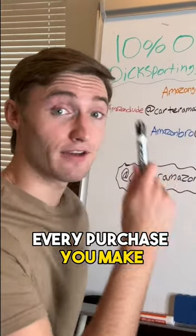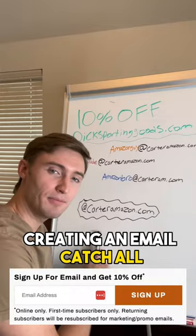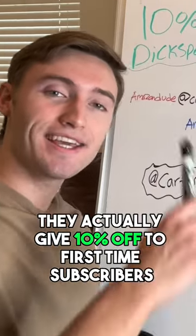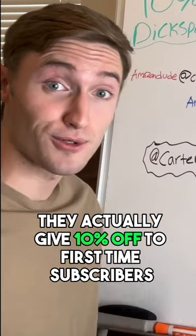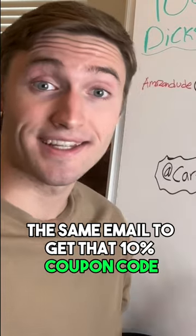Here's how you can get 10% off every purchase you make on dicksportinggoods.com by creating an email catch-all. On Dick's Sporting Goods they give 10% off to first-time subscribers, which means you can't use the same email to get that 10% coupon code more than once.